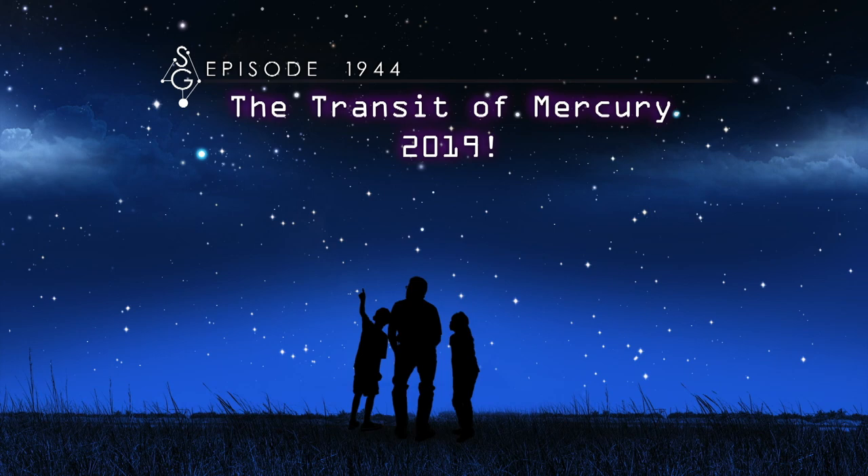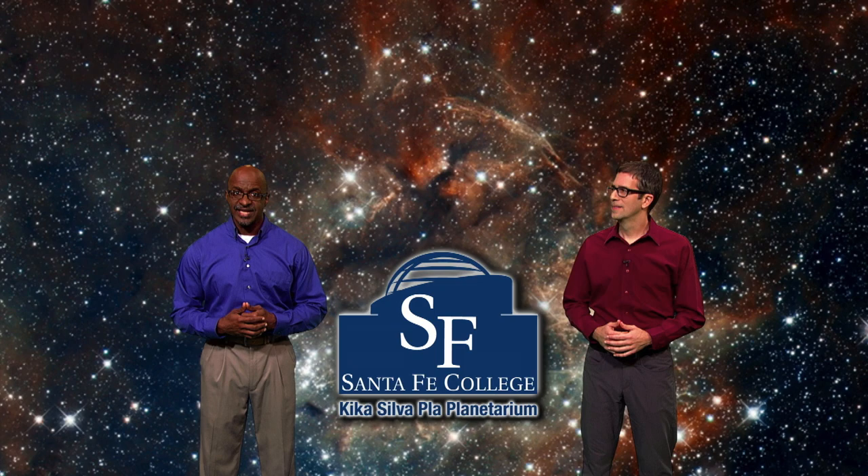The Transit of Mercury, 2019. Welcome to Stargazers. I'm James Albury, director of the Kika Silva Playa Planetarium in Gainesville, Florida. And I'm Dean Riggis, astronomer for the Cincinnati Observatory. We're here to help you find your way around the sky.